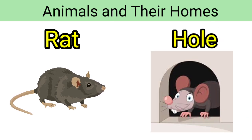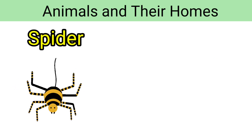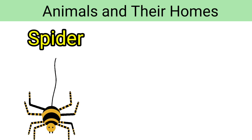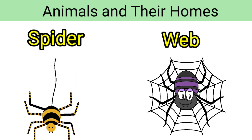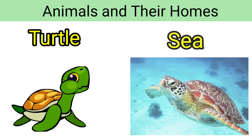Tiger — tiger lives in a den. Spider — spider lives in a web. Turtle — turtle lives in the sea.